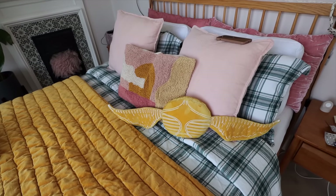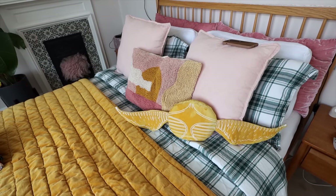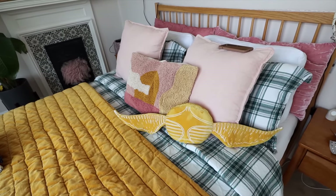Look, it's my green tartan. This was from Marks and Spencers — it's the brushed cotton bedding so it's so soft. I don't necessarily think it goes very well with the yellow but it's still cute and Christmassy.